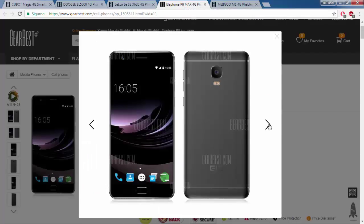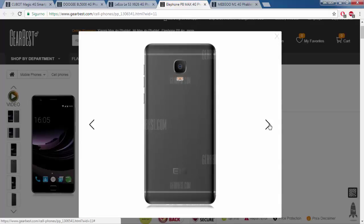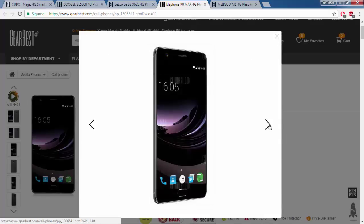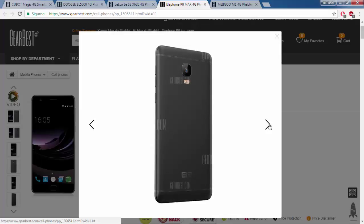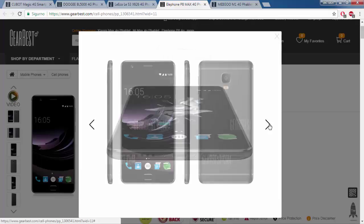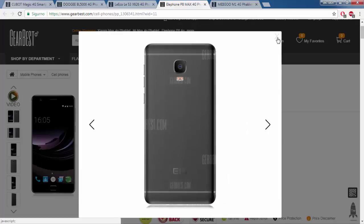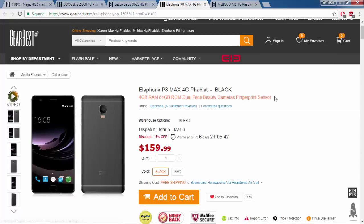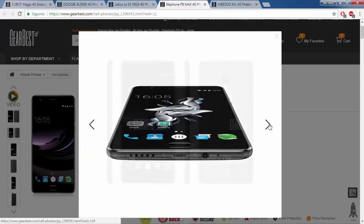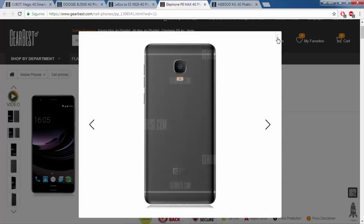The fourth mobile phone is the Heliphone P8. Specifications: 5.5-inch display, Android 7, octa-core processor 1.5 GHz, 4 GB RAM, 64 GB ROM, 16 megapixels back camera, 13 megapixels front dual face beauty cameras, 5000 mAh battery. Price is $159.